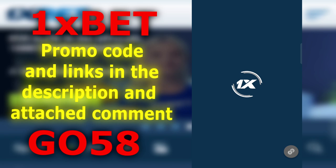Welcome everyone to the channel. Today I will show you how to get the maximum bonus at the 1xbet bookmaker.